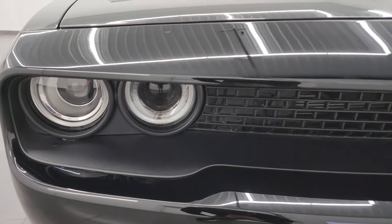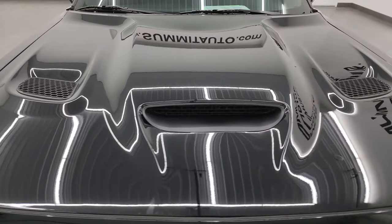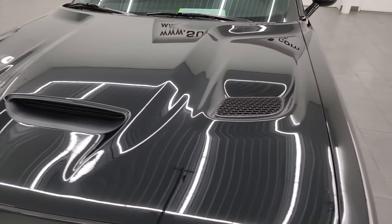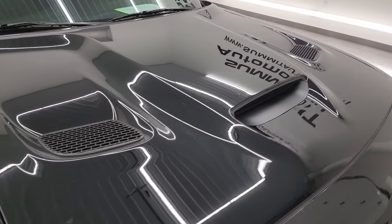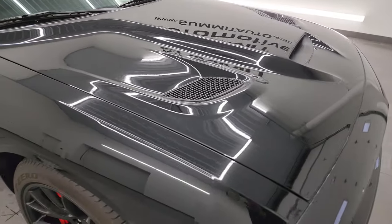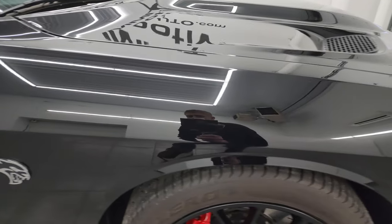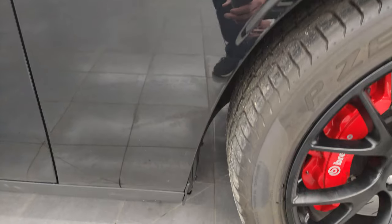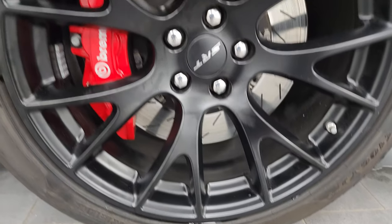HID headlamps, LED running lights — we're going to turn all those on at the end of the video so you can see just how bright they are. This one has the cowl induction with the two heat extractors on it. The hood is in excellent shape, no dents or dings. The passenger side front fender is in excellent condition as well, and the passenger side front wheel has no major scuffs or scrapes.